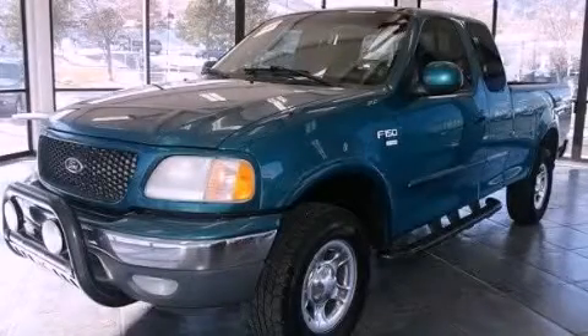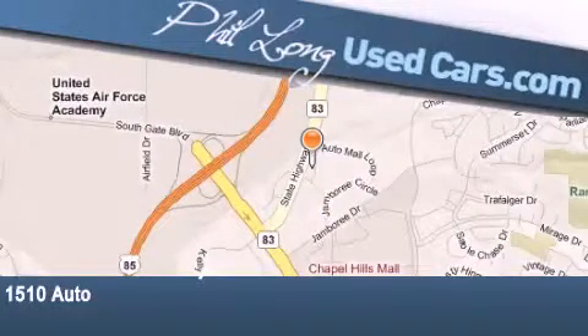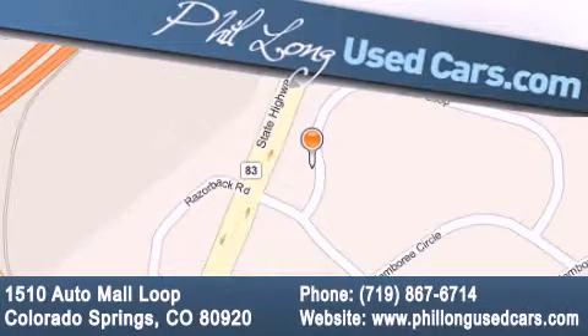Please call today to reserve this vehicle for a test drive. Phil Long Used Cars is located at 1510 Auto Mall Loop in Colorado Springs. Our goal is to exceed all of your expectations to ensure that you'll return for future visits.